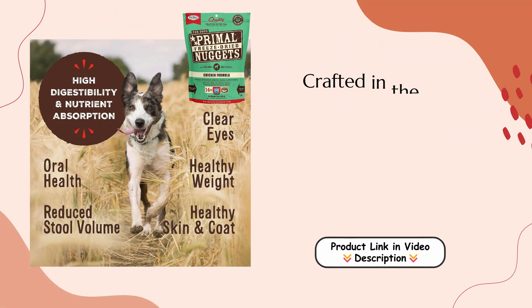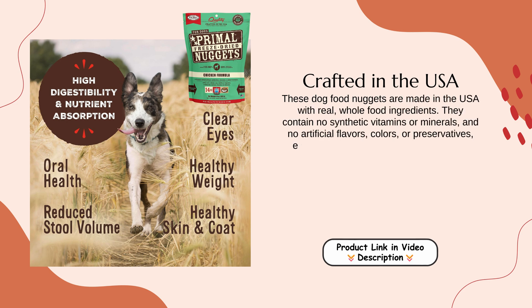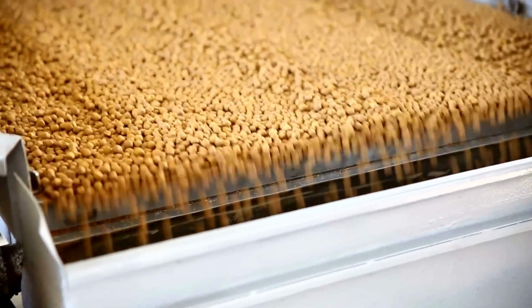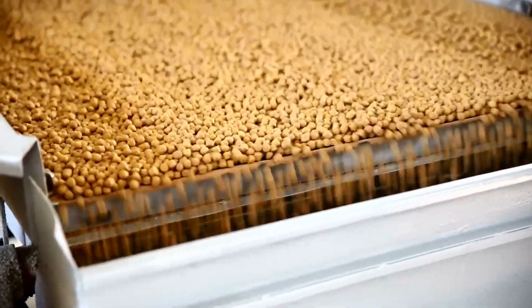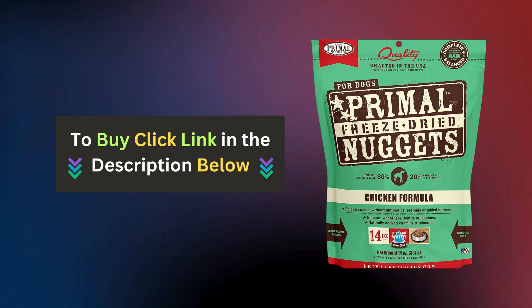Crafted in the USA: These dog food nuggets are made in the USA with real, whole food ingredients. They contain no synthetic vitamins or minerals, and no artificial flavors, colors, or preservatives, ensuring your dog gets a natural and wholesome diet free from unnecessary additives. Don't forget to click the link below to purchase and start your pet on the path to better health today.